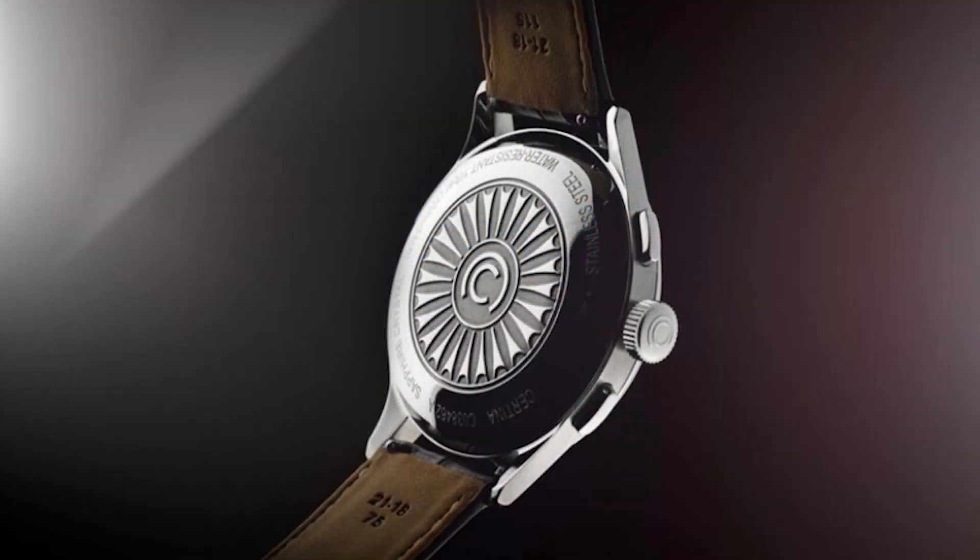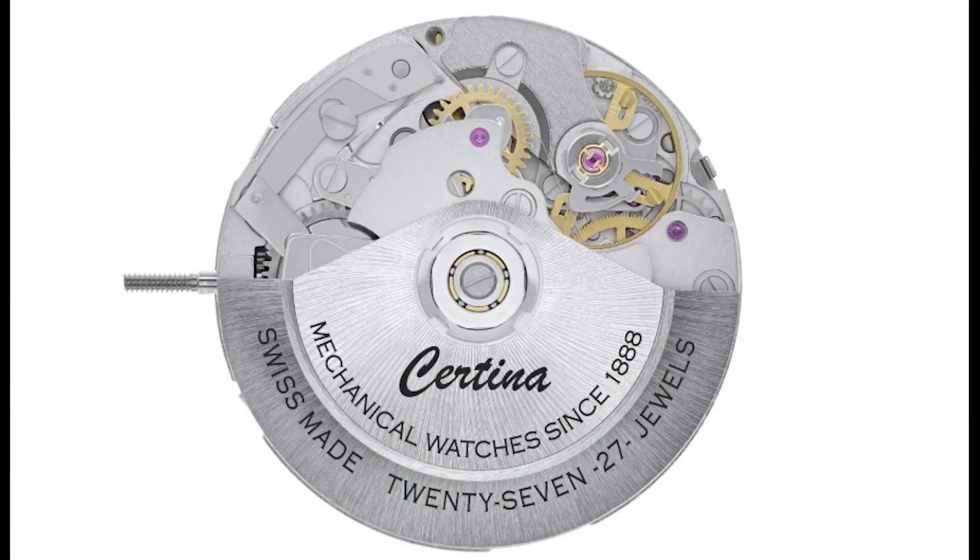No getting around it — that is pretty expensive for a Valjoux-powered chronograph, especially from a brand like Certina. It is on the expensive side. That said, it is a beautiful watch and you are getting a curved dial with curved hands, which is kind of special and rare among watches at this price point. It is a Certina, so $2,100 is on the more expensive side for the brand, but this is a very beautiful watch with a lot of attention to detail.